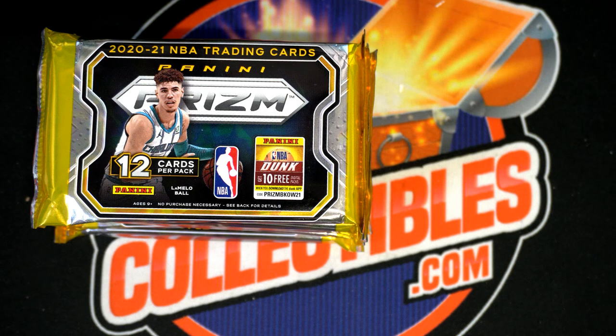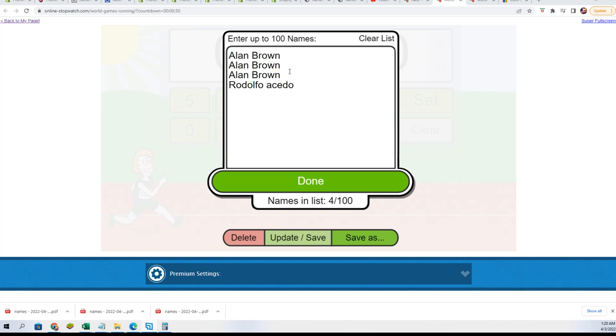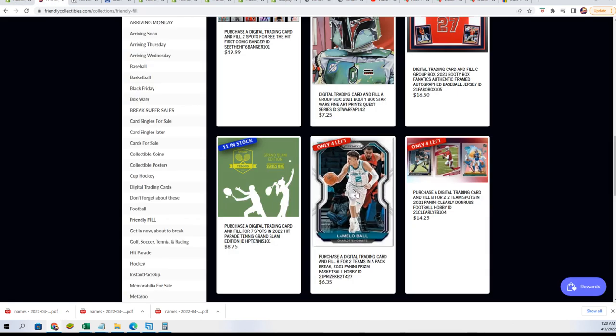This is our Panini Prism Pack Break and we're going to randomly select a pack and randomly hit something big in Prism Basketball. But first we're going to run a race to see who gets in the break for a fraction of the price in the first filler. There's a new filler out here for this as well.